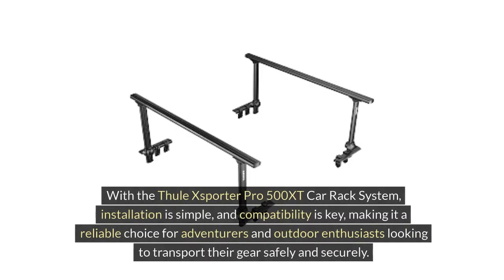With the Thule XSporter Pro 500 XT car rack system, installation is simple and compatibility is key, making it a reliable choice for adventurers and outdoor enthusiasts looking to transport their gear safely and securely.